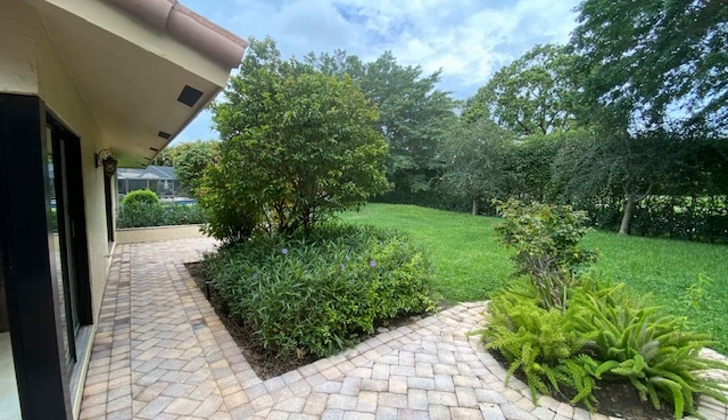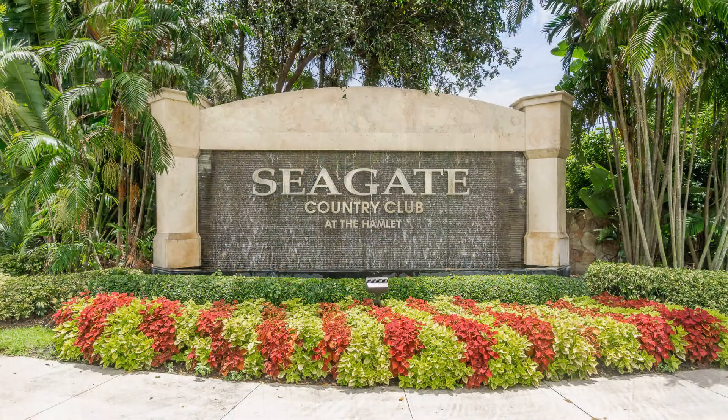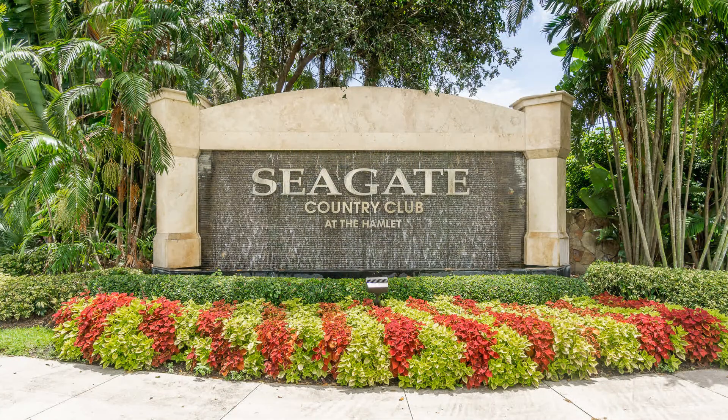If you're interested in this Delray Beach, Florida rental property, or want to know what other rentals are available in the area, contact us today. We are ready to help you find your next home. Give us a call now and book a showing. Our number and website is in the description below.